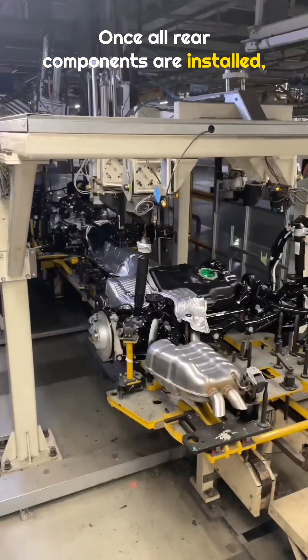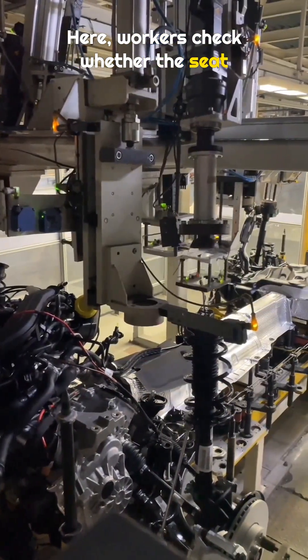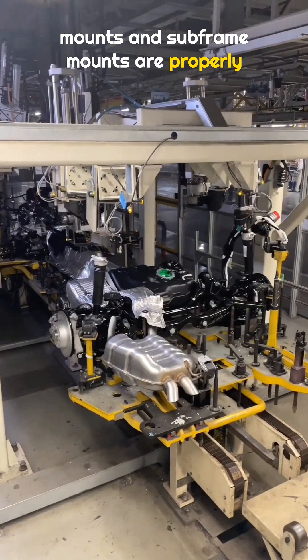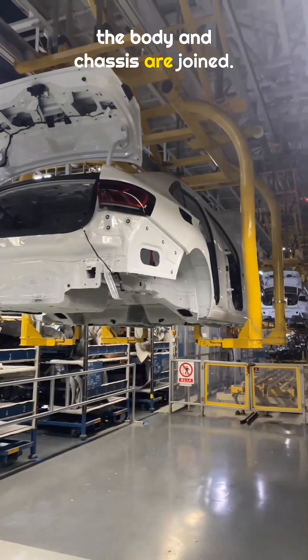Once all rear components are installed, the car moves into the inspection room. Here, workers check whether the seat mounts and subframe mounts are properly installed. This is the final inspection before the body and chassis are joined.